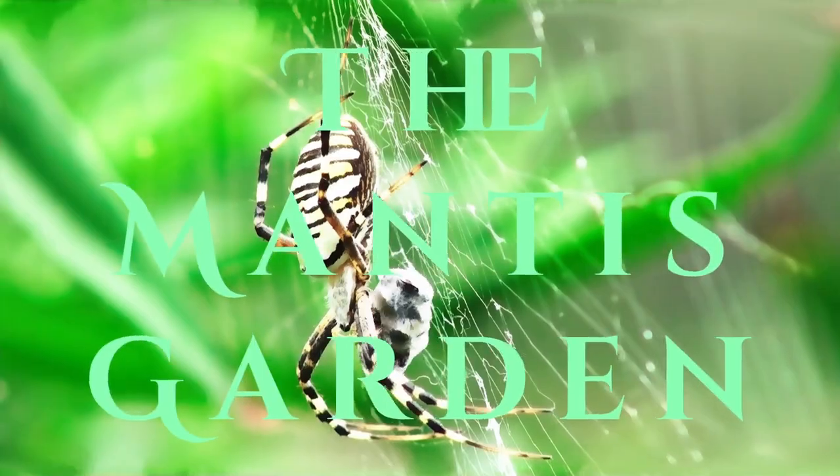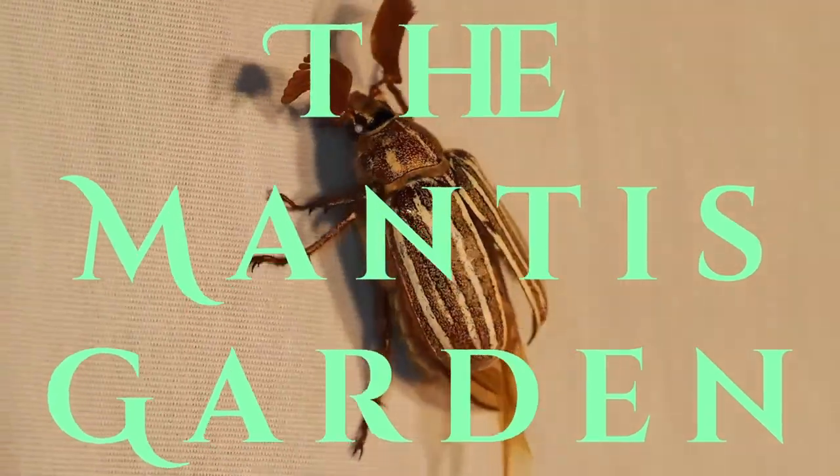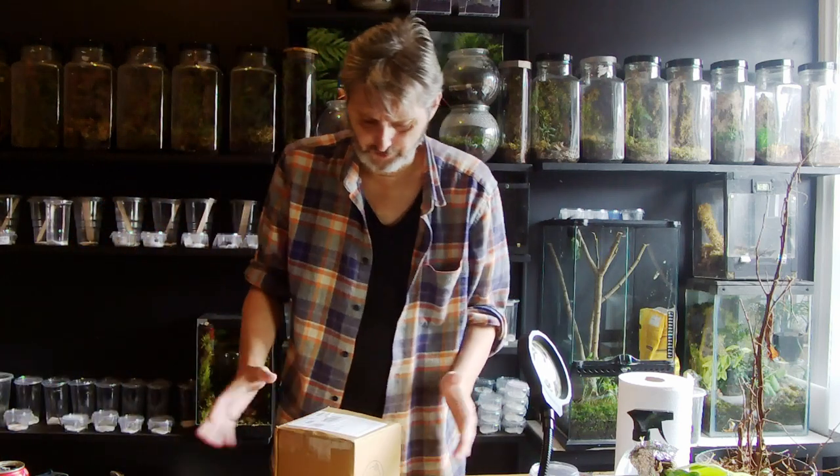Welcome to the Mantis Garden. Today I've got something different for you, which will make a change. Yeah, it's completely different, something I don't often do.